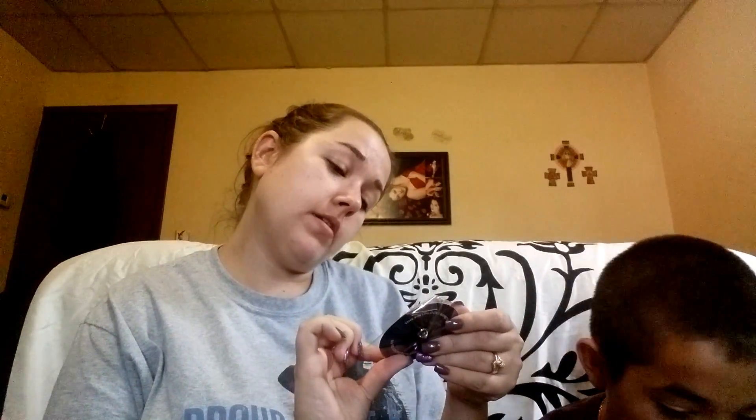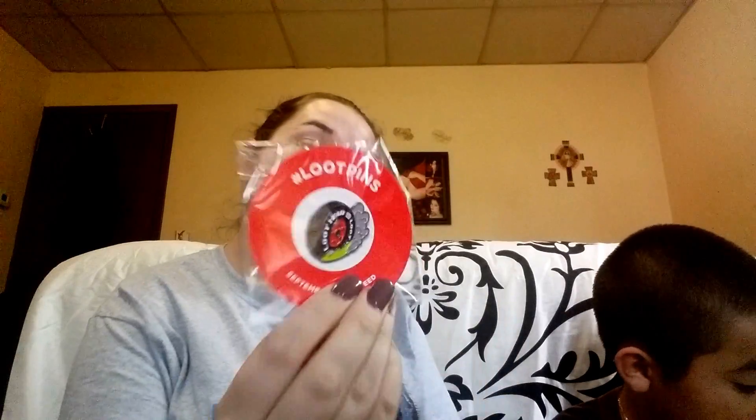And then our loot pin this month is Loot Year — like Goodyear Tire. That's kind of cool. And it says this pin unlocks something epic. So you go online, register this pin, and you get something extra.